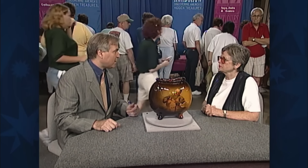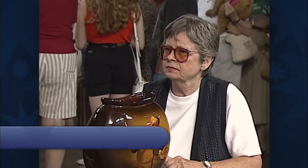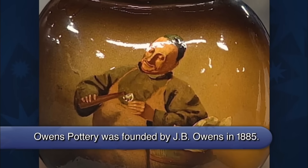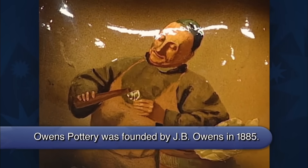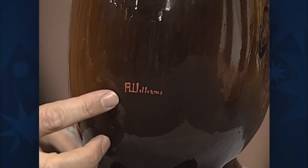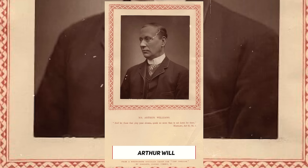It was made by the Owens Pottery Company in Zanesville, Ohio. Depicted on the surface of the vase is a monk, holding what appears to be a bottle and a glass in his hands. On the other side of the vase, we can see the name of the artist who painted this piece, Arthur Williams. Williams was an American artist who collaborated with several pottery manufacturers, including Owens.